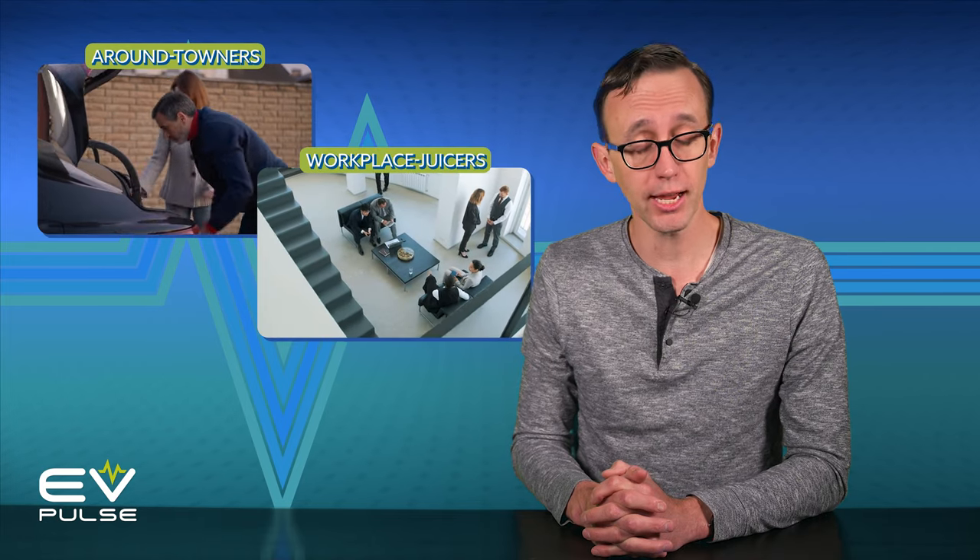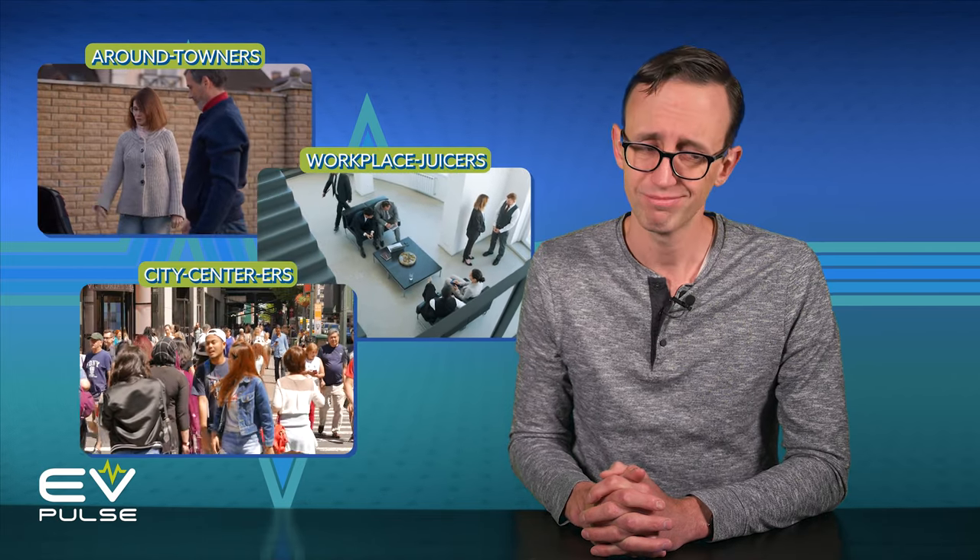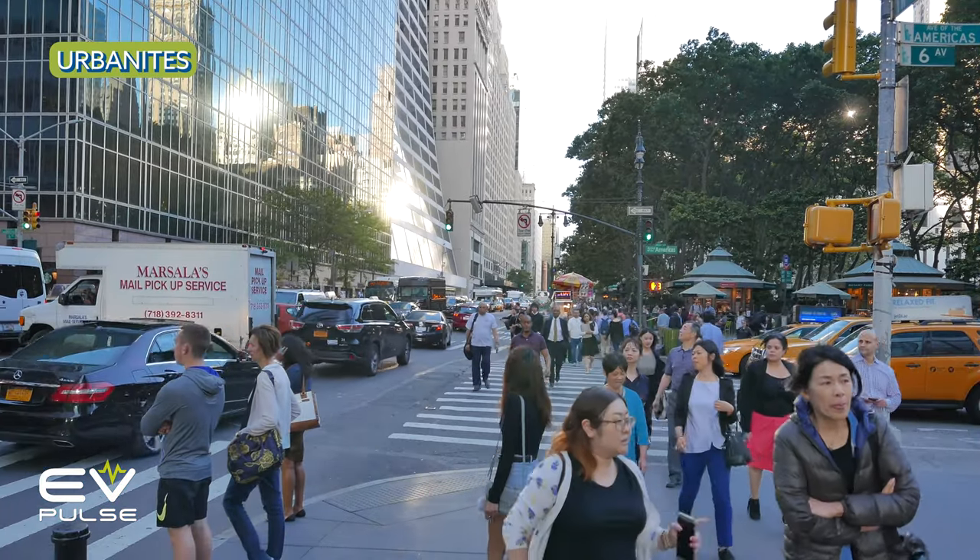Well, a few groups of people, actually: around-towners, workplace juicers, and urbanites. And I'll explain what all this means after a few words from Lectron, the sponsor of this video.